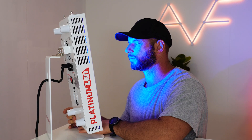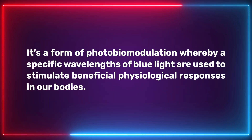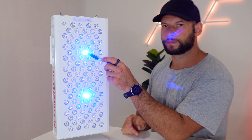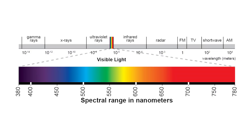It's well established that red light has amazing benefits on our health, but what about blue light? Is blue light therapy beneficial to our body? What exact wavelengths are beneficial, or is it dangerous and to be avoided as some people say? Blue light therapy is a form of photobiomodulation whereby specific wavelengths of blue light are used to stimulate beneficial physiological responses in our bodies. Blue light is part of the visible light spectrum, with wavelengths measured from about 400 nanometers up to about 500 nanometers.